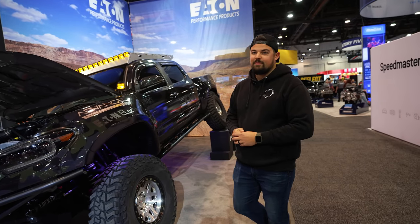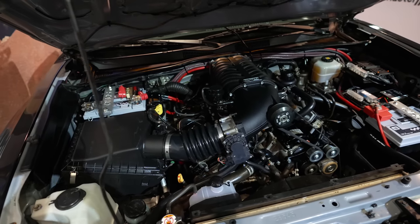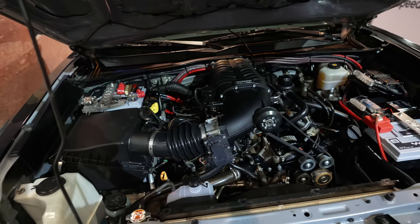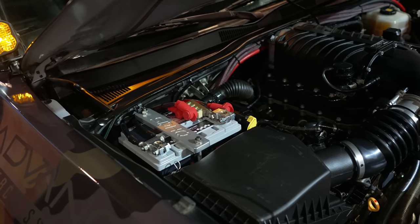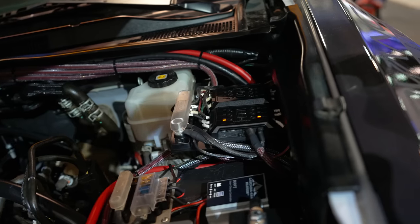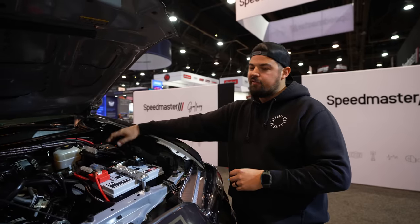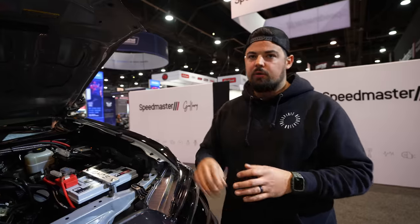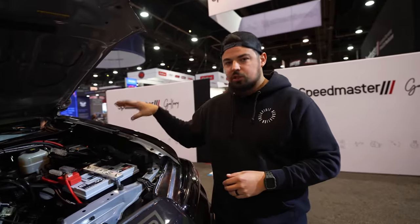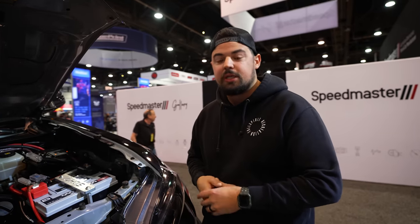Under the engine bay there's a lot going on. To start, we've got Full Throttle batteries with SDHQ's dual battery system, all powered by the Garmin power switches. I've done Switch Pros and Trigger before — this has been my favorite system so far because there are no wires to the firewall. You give it power and ground, run all your accessories to it, and you can control everything from your phone, your iPad, the Garmin tablets, or even now it's integrated with Apple CarPlay.